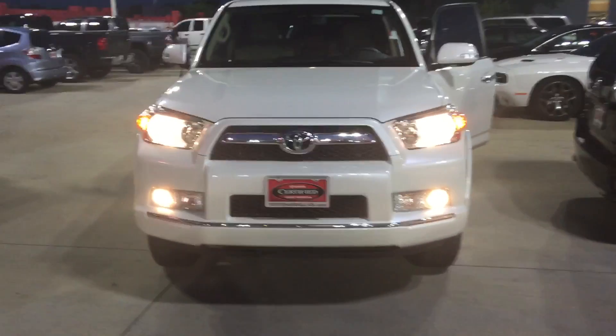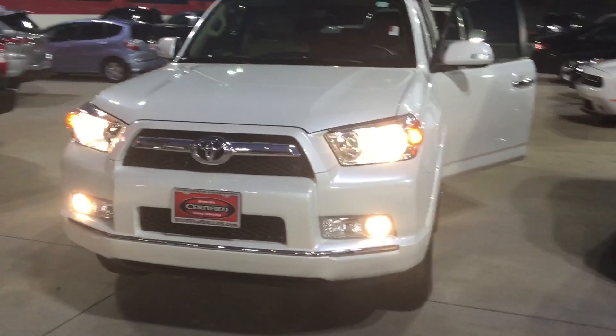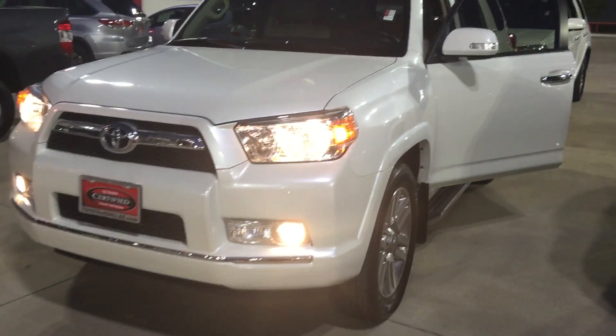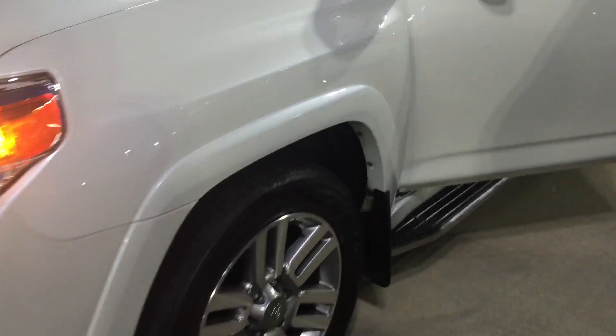Hi, this is Jeff at Toyota Dallas. I just want to send you a quick video of the 2013 Limited 4Runner. I'm sorry it took so long, but it had to go through detail. It's very, very clean.